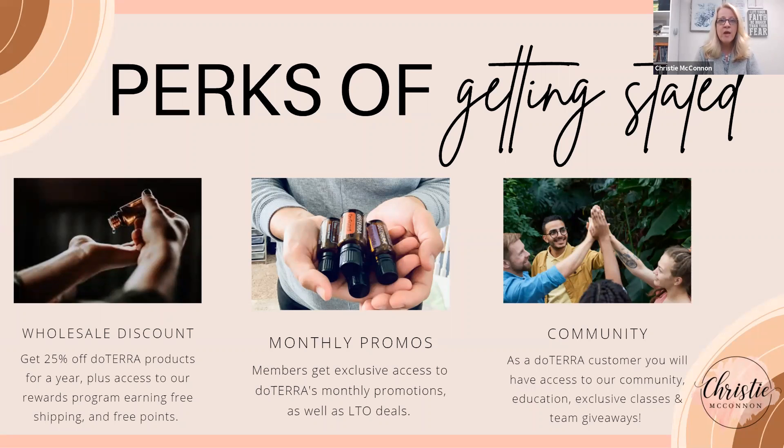We also have an amazing online community to help support you, answer any questions, and provide tons of education. We have giveaways and community events — it's a great place to learn how to use your oils. I'm always doing fun giveaways in the group, so that's another great perk.